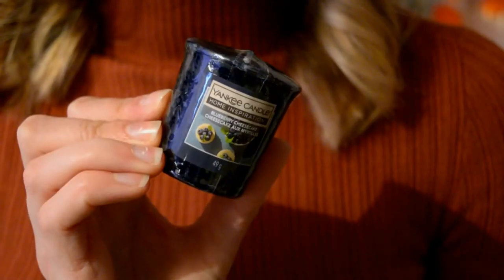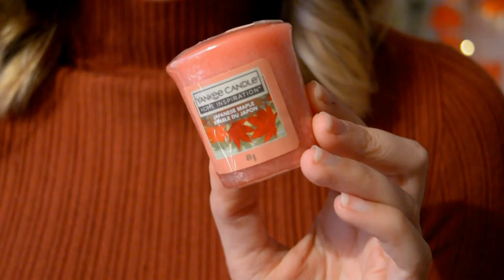This one is Blueberry Cheesecake — when I got a whiff of this I was just like yeah, instant purchase. It just smells so delicious and edible. Next we have Christmas Magic; I could not not pick up a Christmas scent and it smells like a burning fire, cinnamon and a bit of marshmallow. The last votive is Japanese Maple, which smells very autumnal, cosy, with a little bit of a perfumey scent.